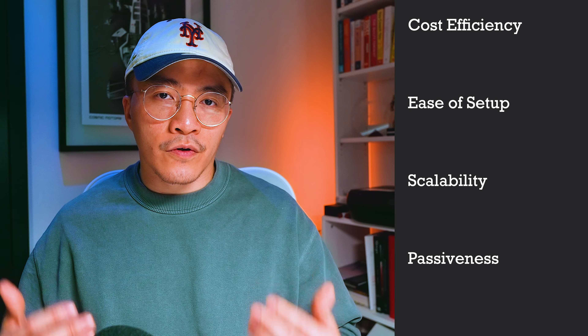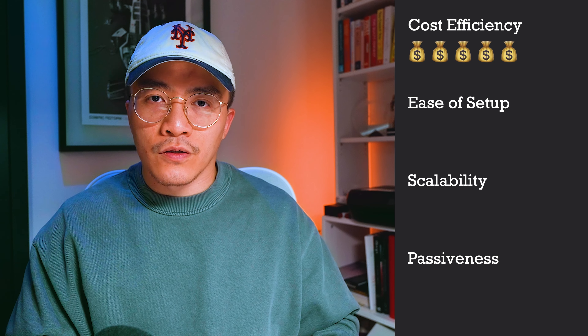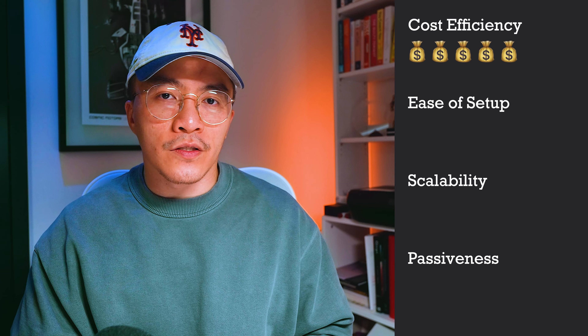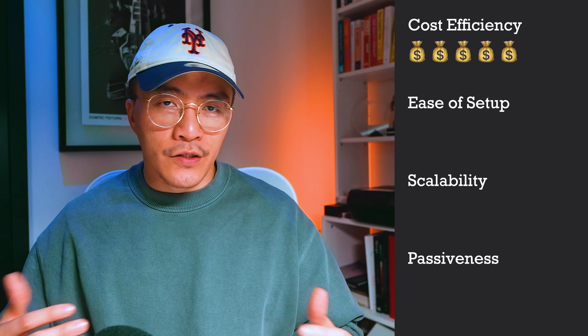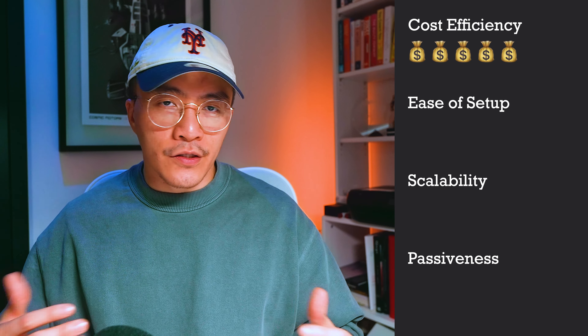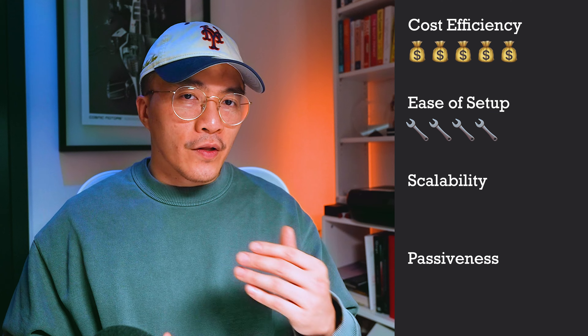For ease of setup, assuming you're fairly knowledgeable in your sector, I'd give this a five out of five — you just need to decide whether to operate as a sole trader or set up a limited company, which is also quite cheap. From a scalability perspective, because you're working as an individual, it's a three out of five, though you can hire people as you grow. For passiveness it's a zero out of five — if you're not working, you're not earning.